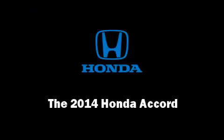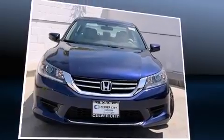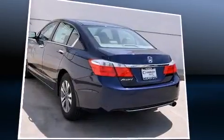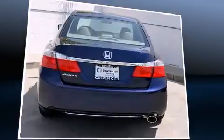Introducing the 2014 Honda Accord. This four-door, five-passenger sedan provides a satisfying ride for all passengers. It features a continuously variable transmission, front-wheel drive, and a 2.4-liter four-cylinder engine.